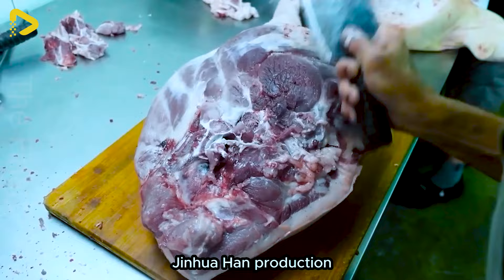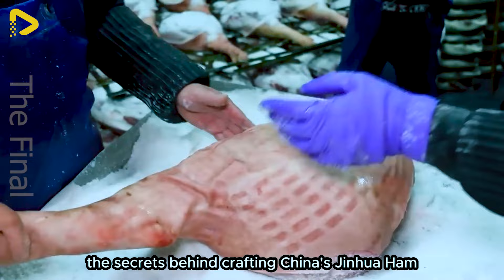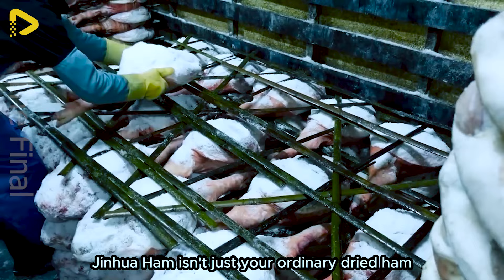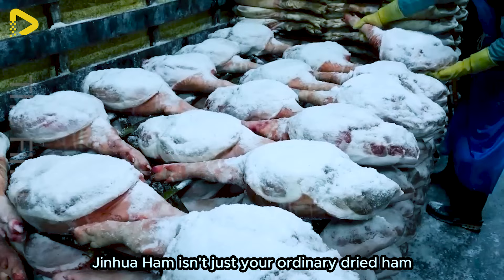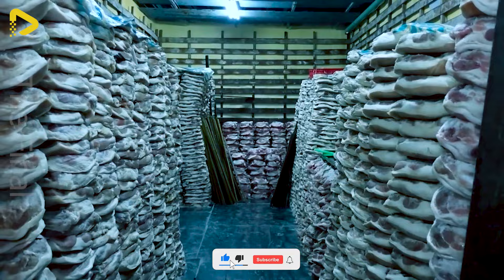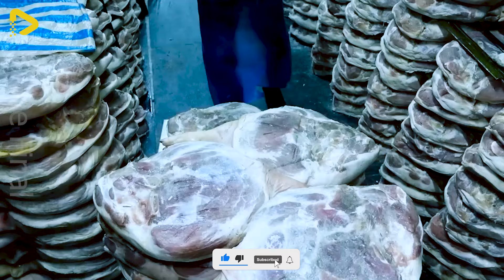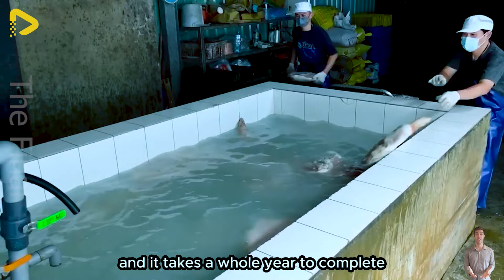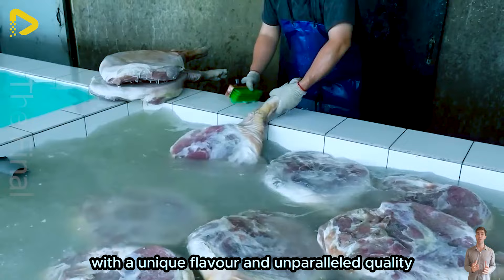Have you ever delved into the world of Chinese Jinhua ham production? The secrets behind crafting China's Jinhua ham are a mysterious journey. Jinhua ham isn't just your ordinary dried ham — it's an impressive historical legacy that traces back to the Southern Song Dynasty. This intricate process is not widely known, and it takes a whole year to complete, resulting in a culinary masterpiece with a unique flavour and unparalleled quality.